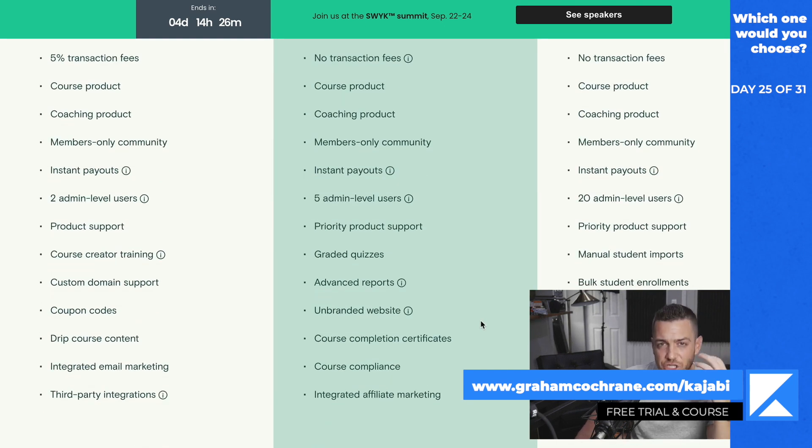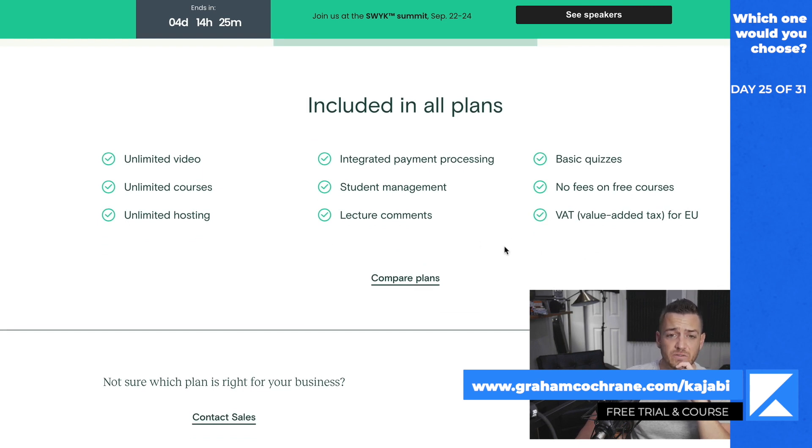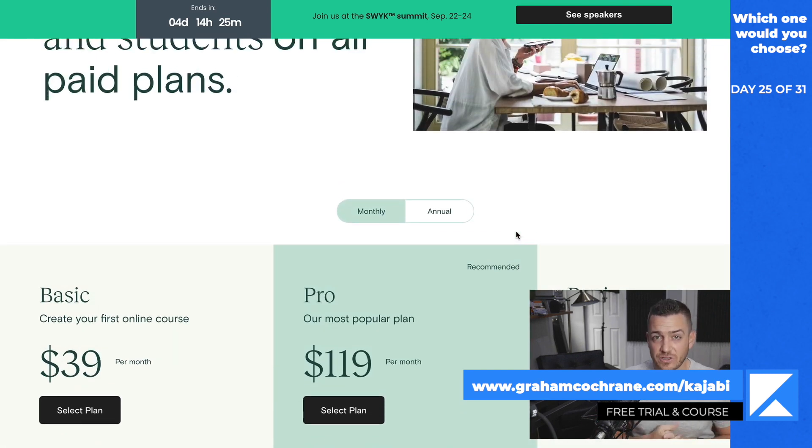You can build a legit course business on this platform and even get a private community built in, which is really, really nice. Unlimited video, unlimited courses, unlimited hosting, payments, built-in quizzes, and they even handle taxes for EU, which is really, really cool. So I would say Teachable is legit. If Teachable existed when I started my online business in 2009, I would have loved it because I was using a WordPress site, E-junkie to deliver zip files, and PayPal to collect payment, trying to duct tape them all together. This is a really elegant solution.